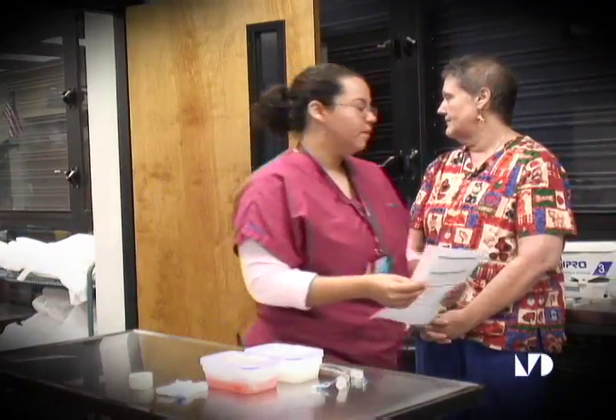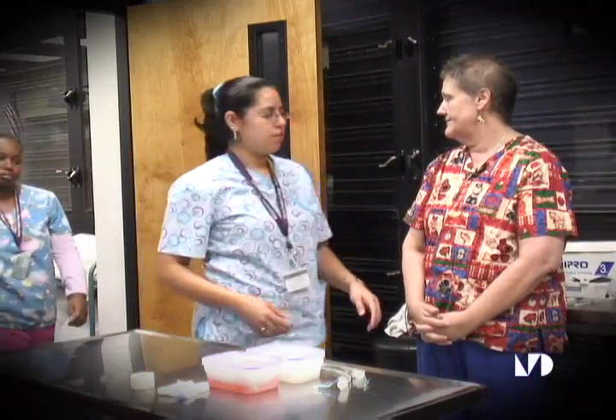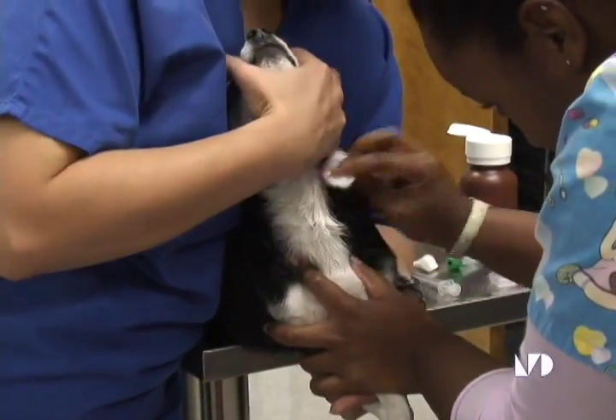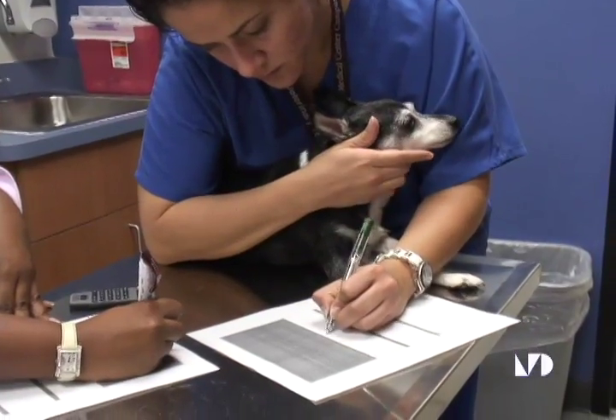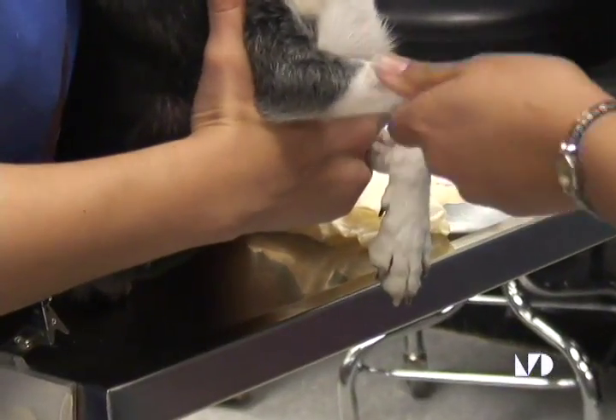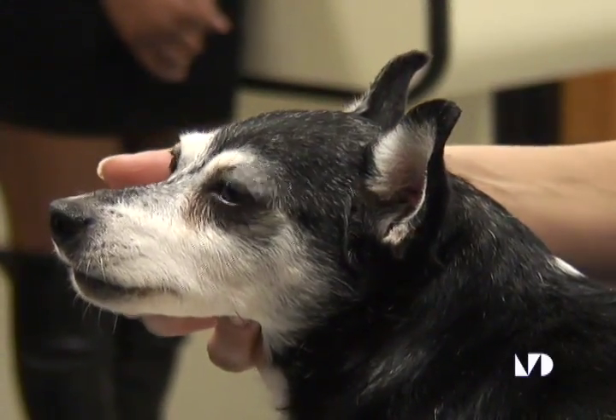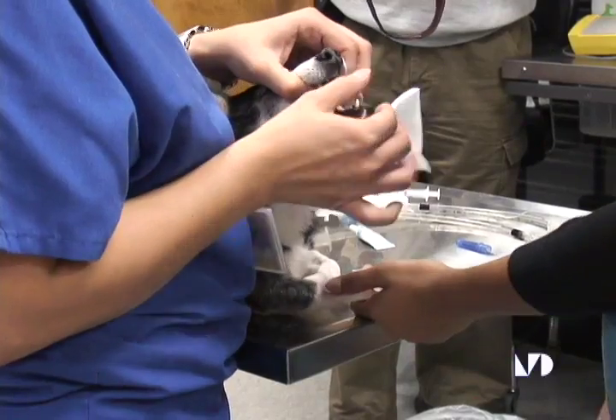Today we're going to have the veterinary technology students performing dentals. This morning we'll be doing a dental on a little chihuahua, and this afternoon we'll be using Clifford. The duties of a vet tech vary from learning how to take blood samples to preparing the animals for various procedures, including dental cleaning. Students are also learning that some animals need an increased dosage of tender loving care before their procedure — just like Cookie.